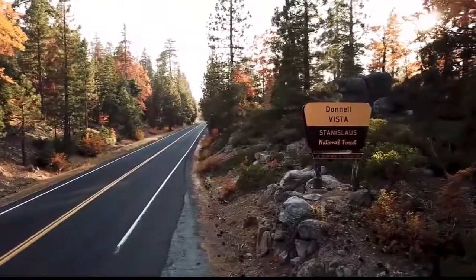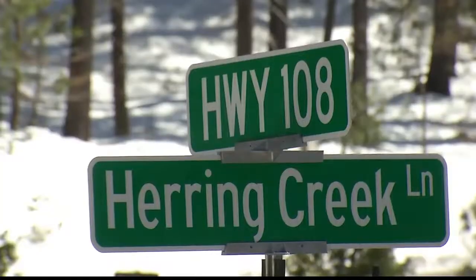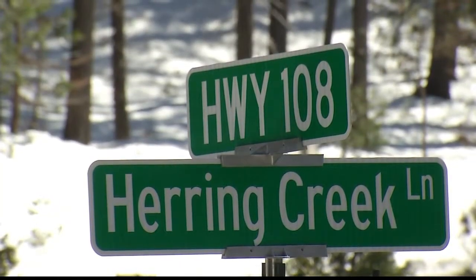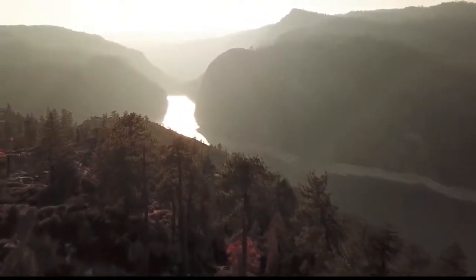All kinds of adventures to go on and things to explore. The Stanislaus National Forest is made up of three highway corridors — Highway 120, Highway 4, and Highway 108, which we're on right now in Tuolumne County. We have all kinds of lakes, rivers, streams, the forest, all these trees around us.